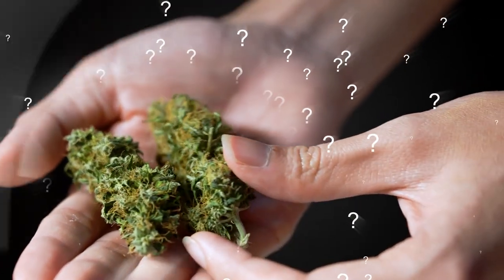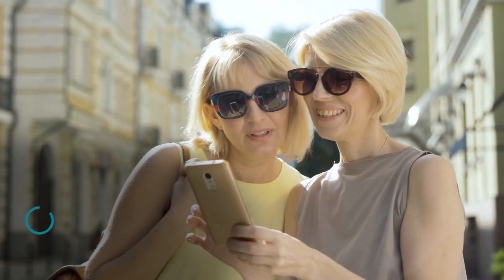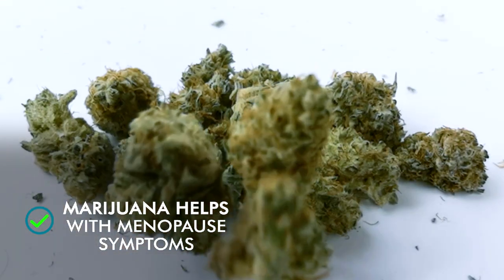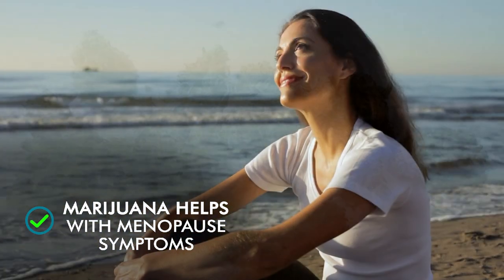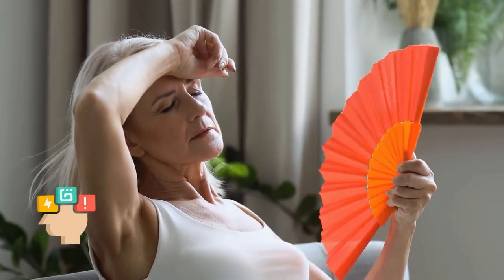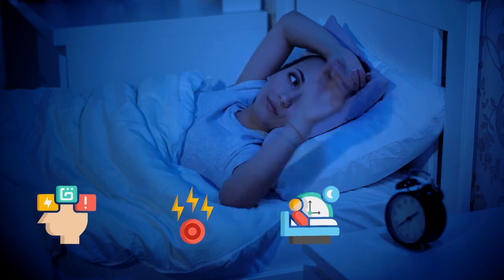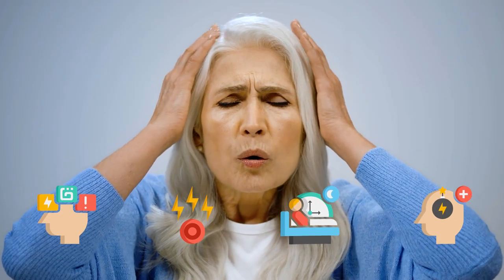Using marijuana to help with menopause symptoms — is this actually a thing? Believe it or not, yes. Studies have shown that cannabis can help balance a variety of menopause symptoms, including emotional imbalances, hot flashes, stress imbalances that affect sleep, and hormonal imbalances that affect energy levels and emotional health.